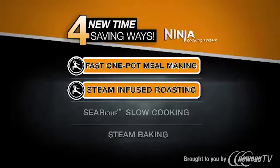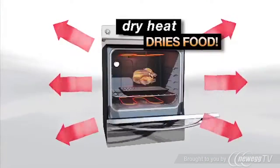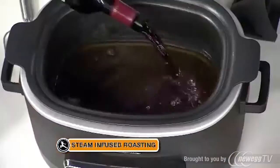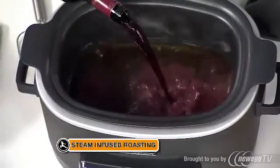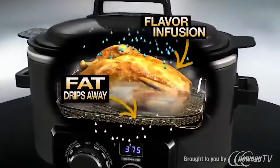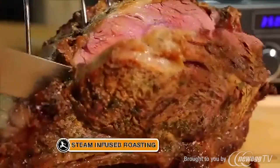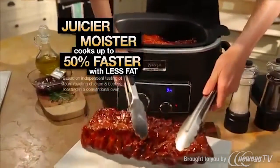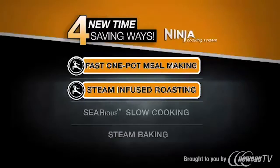Next, it's steam-infused roasting. Meats cooked in a conventional oven can come out dry. Only the Ninja gives you steam-infused roasting. Simply add flavors like red wine and rosemary, and the steam infuses those flavors while the fat drips away. With the Ninja, you'll have juicier prime rib, moister chicken, and barbecue ribs cooked in half the time. That's the Ninja's steam-infused roasting.